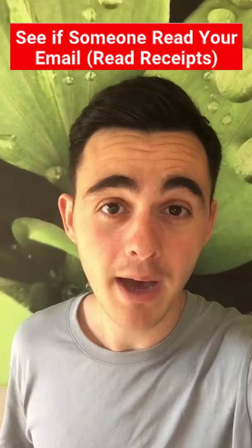Hit subscribe for more tips and tricks on starting or growing your online business. Take daily imperfect action and I'll see you in another video.